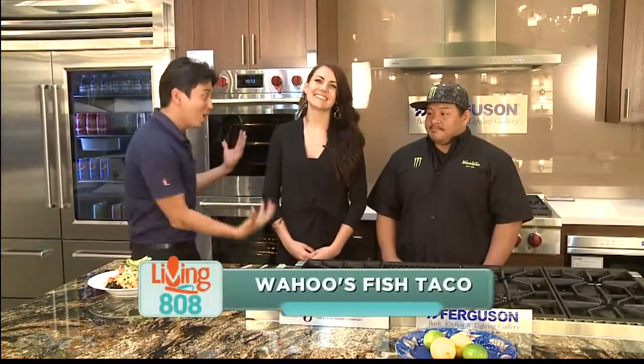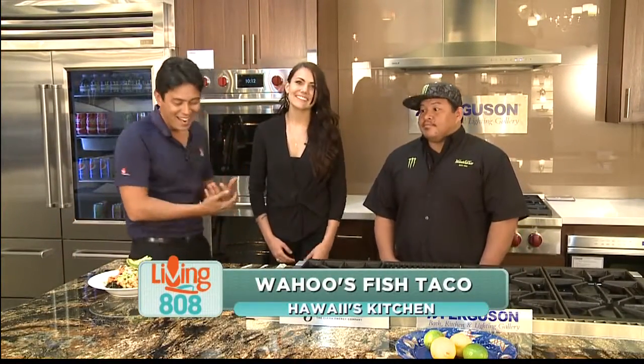Welcome back to Hawaii's Kitchen. Wahoo's is here with Chef Johnny and Devin. This is amazing. They were telling me to wait on the break, but I almost couldn't. I had this fork, but you know what, this is way too small — so you had a larger fork, which is what I need for these two amazing dishes.